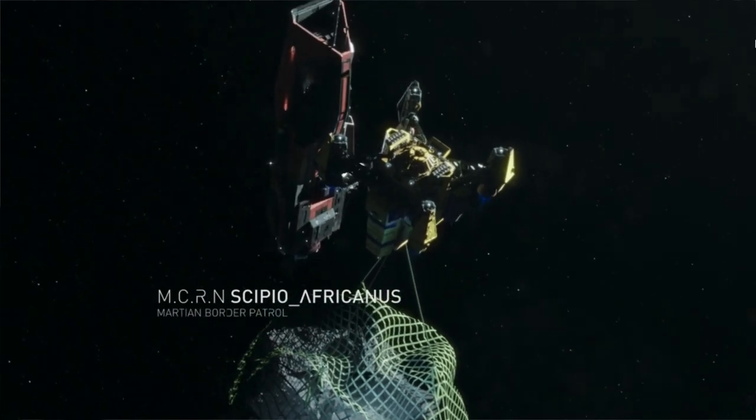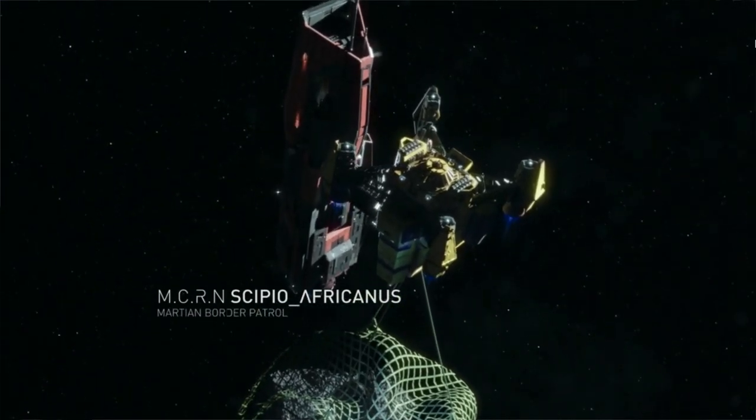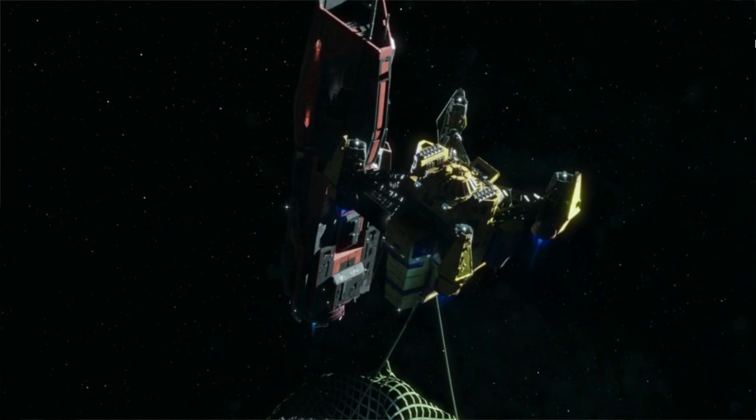Last week we discussed the Scirocco-class assault cruiser used by the MCRN within the Expanse, and I figured today we could take a closer look, once again, at the Morrigan-class patrol destroyer. I'm Colin, and this is Sci-Fi Deep Dive.